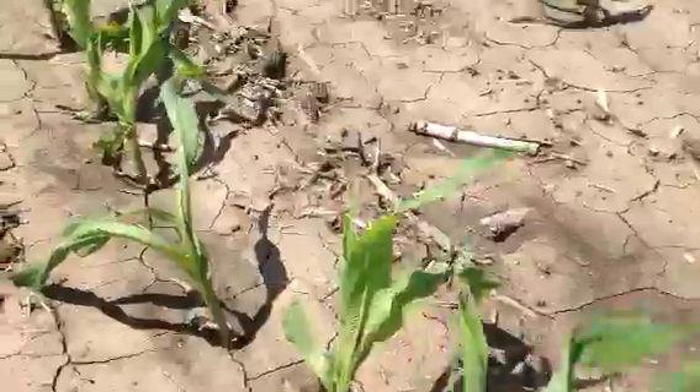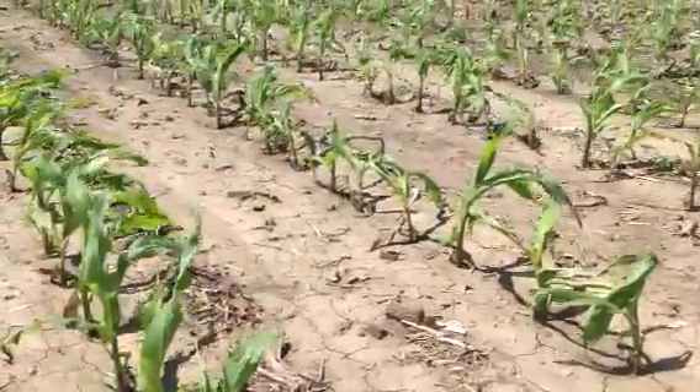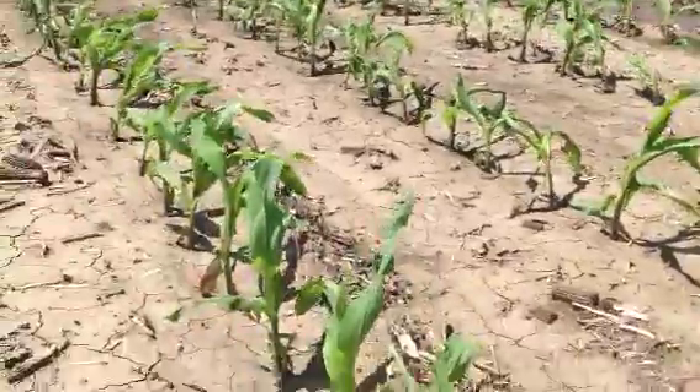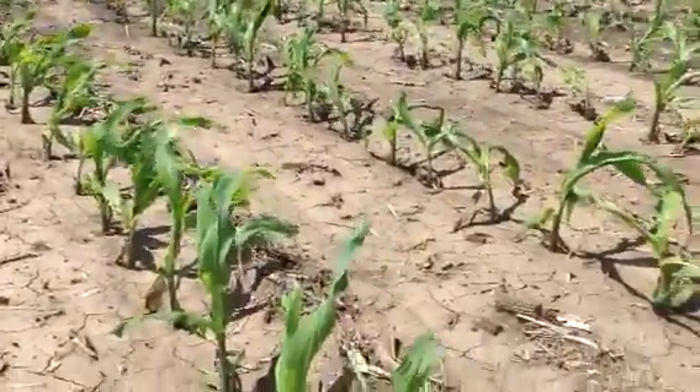Some of you see a lot of crinkling here. Some other plants we see where the whorl is really buggy whipped. Looks like it could be herbicide damage or herbicide carryover, but it's actually not. It's called rapid growth syndrome.